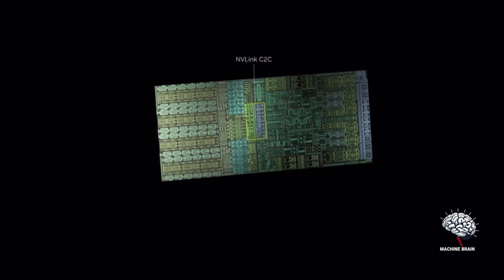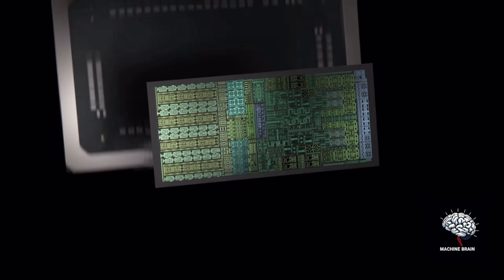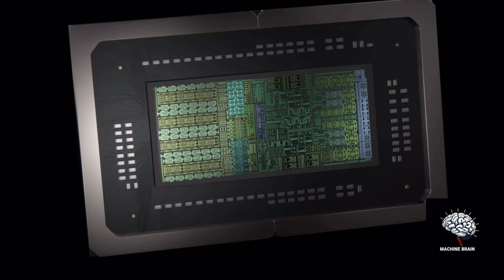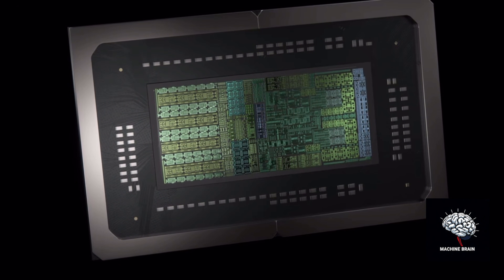The GB10 Grace Blackwell Super Chip isn't just about raw power. Its system-on-a-chip design features NVIDIA's latest generation CUDA cores and fifth-generation Tensor Cores. The NVLink C2C chip-to-chip interconnect ensures lightning-fast data transfer between CPU and GPU, and thanks to collaboration with MediaTek, it achieves best-in-class power efficiency.